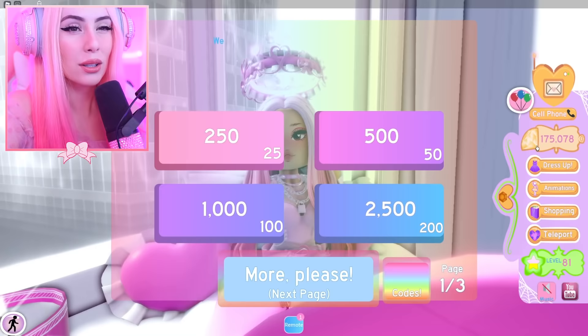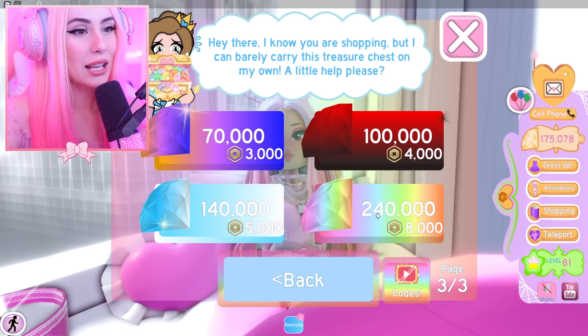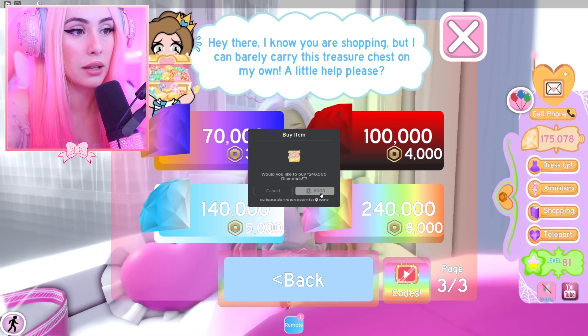Walking down memory lane really inspired me to go on an insane shopping spree where I'm going to buy everything possible in Royal High — bringing it back to the good old days. First thing we need to do is buy some diamonds. Compared to 2018, buying diamonds took forever because the most you could buy was like 2,000. It's just cool how things have changed. Let's get a million diamonds — why not.